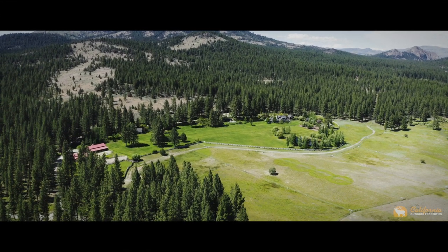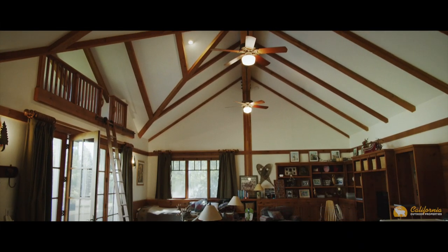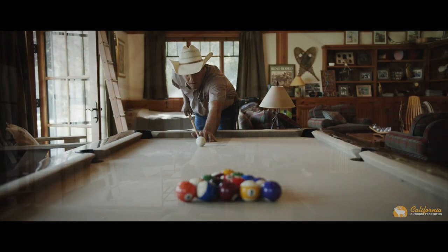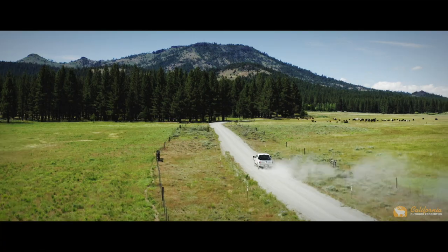Between the barns and the main home sits the guest cottage and recreation hall — the ideal place to spend time with family while taking in the beauty of Spring Valley.